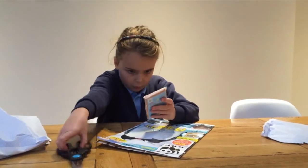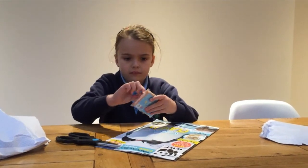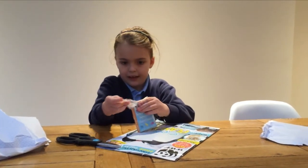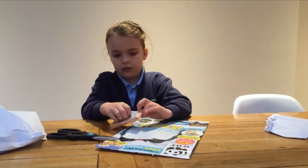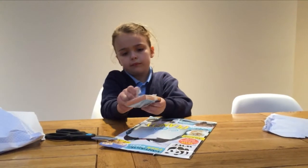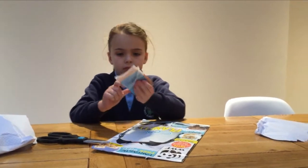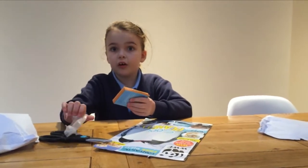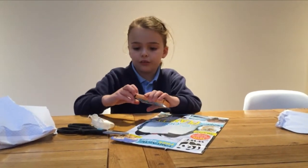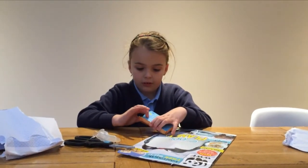They really wrapped this up well. I'm going to open it and see what it is. It's probably a dog girl or something. Okay, so I got it all out of the plastic. Let's see what's inside.